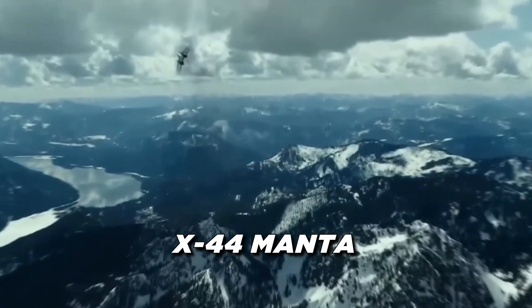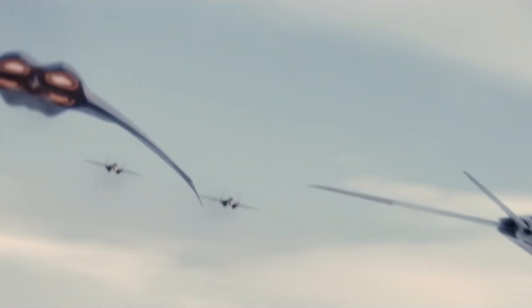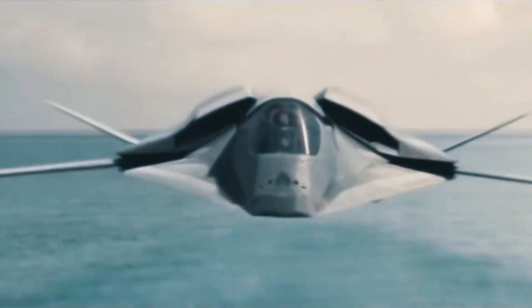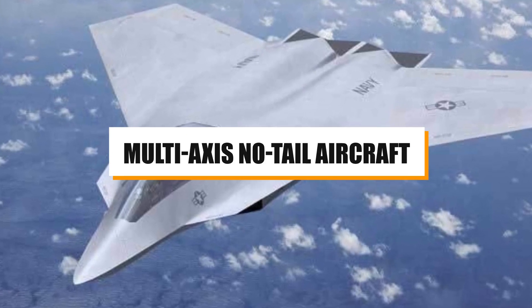The X-44 Manta, a futuristic marvel in military aviation, represents a bold step toward the future of stealth and fighter jet capabilities. Designed to be the epitome of cutting-edge technology, it promises an entirely new level of aerial combat effectiveness. The Manta's full name — multi-axis, no-tail aircraft — perfectly encapsulates its radical departure from conventional fighter designs.